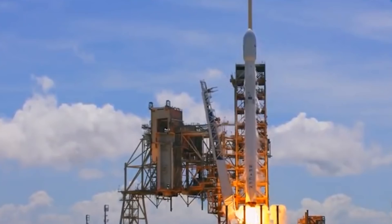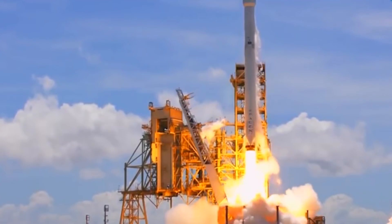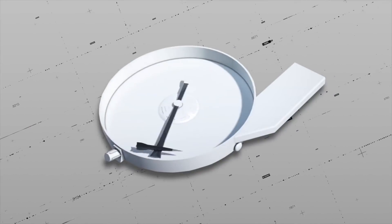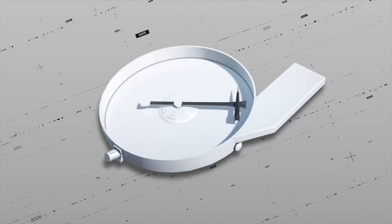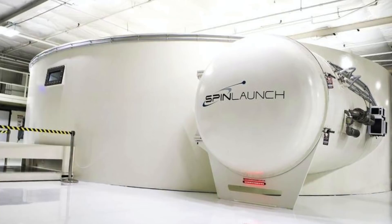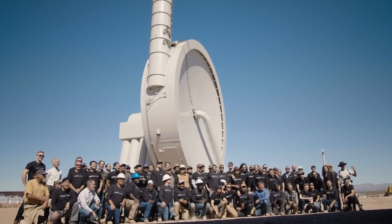SpinLaunch has developed a launch system that is not reliant on rocket fuel and instead uses electricity, kinetic energy, and a centrifugal mechanism that looks like a modern twist on a medieval contraption. Calling it a new-age space trebuchet sounds crazy, but is probably an accurate description.